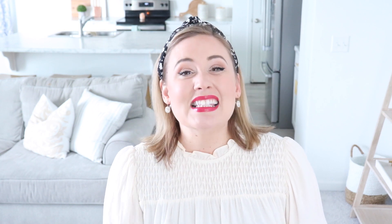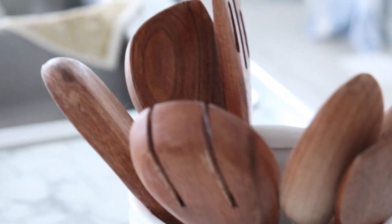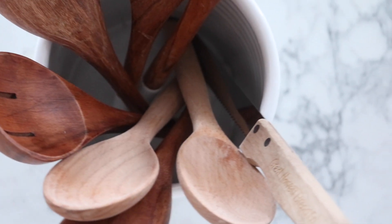Cracked or broken utensils. This especially applies to wood. If you have put your wood in the dishwasher — I've made this mistake too — it can actually crack your wood. So go ahead and check. See if you have anything cracked or broken, like serving spoons or wooden spoons, and get rid of anything that's ruined.